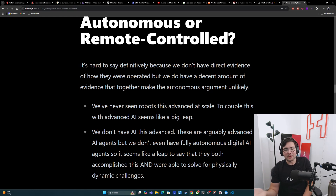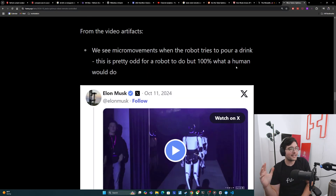The next big observation is that we just don't have AI this advanced to do this. These are arguably advanced AI agents that, if fully AI, would be able to understand their environment, make decisions, and be safe around humans. But we don't even have fully autonomous digital AIs, which just run on your computer with no danger — they don't have to worry about physics or bumping into someone. To think that Elon and Tesla were able to come up with a fully autonomous AI agent that can also understand physics and deal with dynamic environments seems like an extremely large leap. And if we go back to these videos, we can see some small edge cases here and there that seem odd for a robot or an AI to do by themselves.